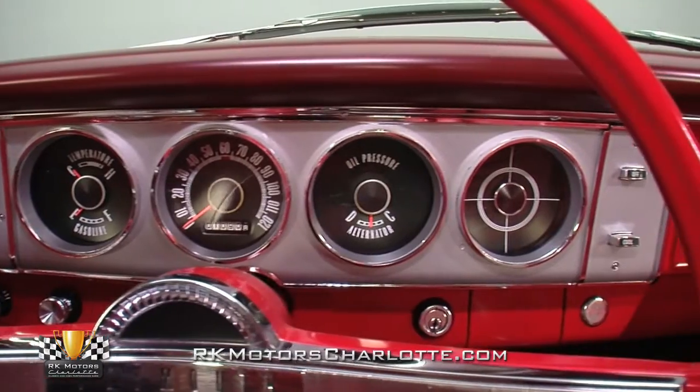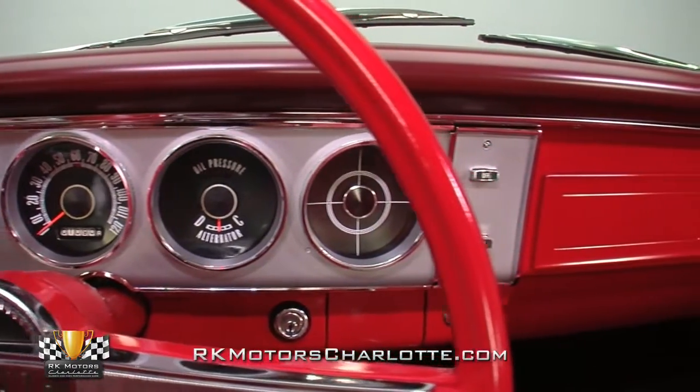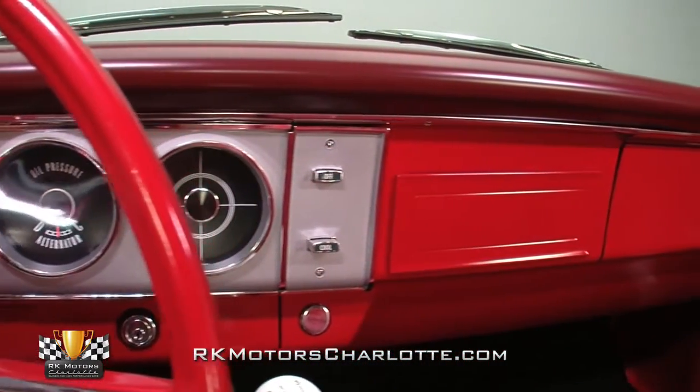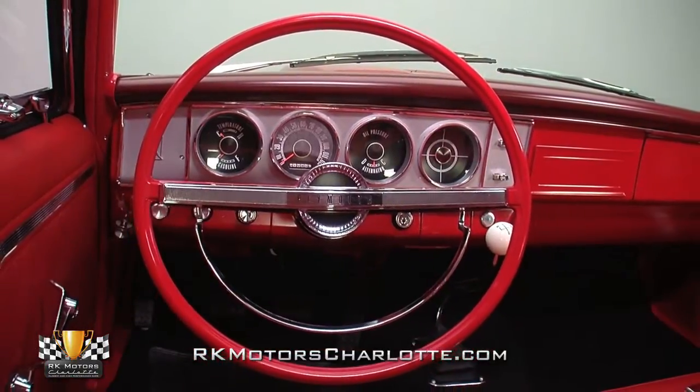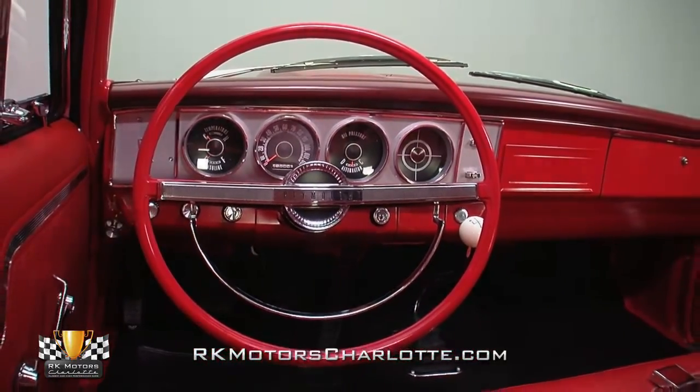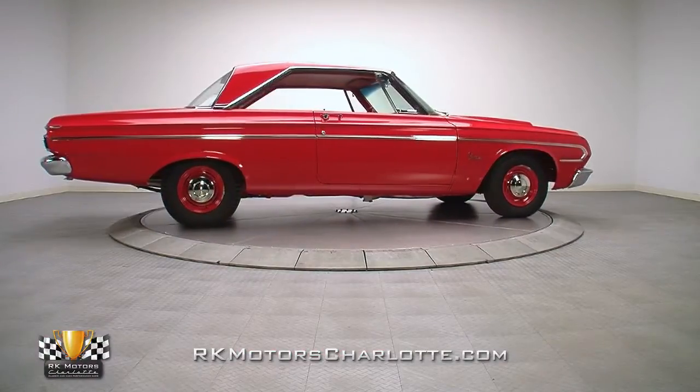And in front of those seats, a two-tone dash hangs a '49 Plymouth-inspired instrument panel next to original radio and heater deletes. A restored steering wheel spins a red rim around a pristine chrome horn ring.